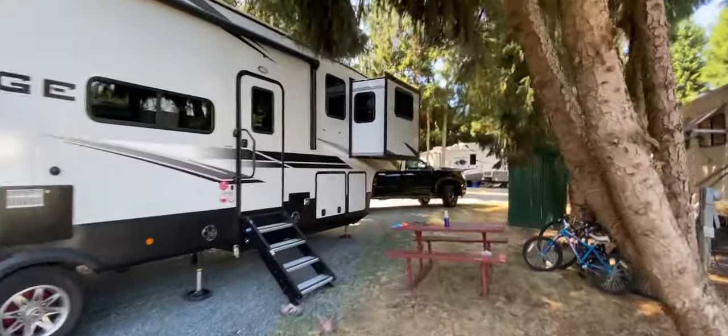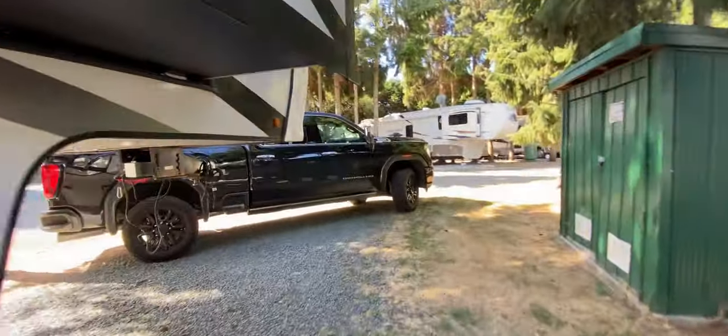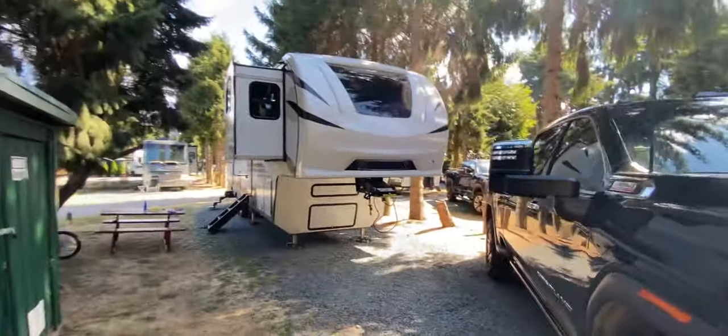We happened to unhook because we wanted to pop out for some groceries, but if you wanted to stay connected for the night there's more than enough room to keep the truck hitched up and still fit in your site.